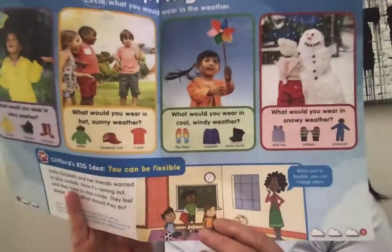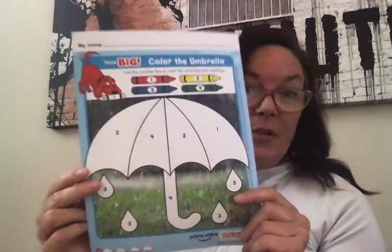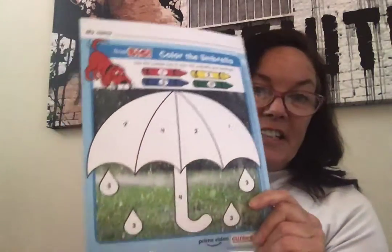Emily and her friends wanted to play outside, but now it's raining out and they have to stay inside. They feel disappointed. What should they do? What would you do on a rainy day? The rain's a little bit different because you get wet. One thing you could do is color this umbrella — a color-by-number umbrella. Find the number and then the color that you're going to color your umbrella.